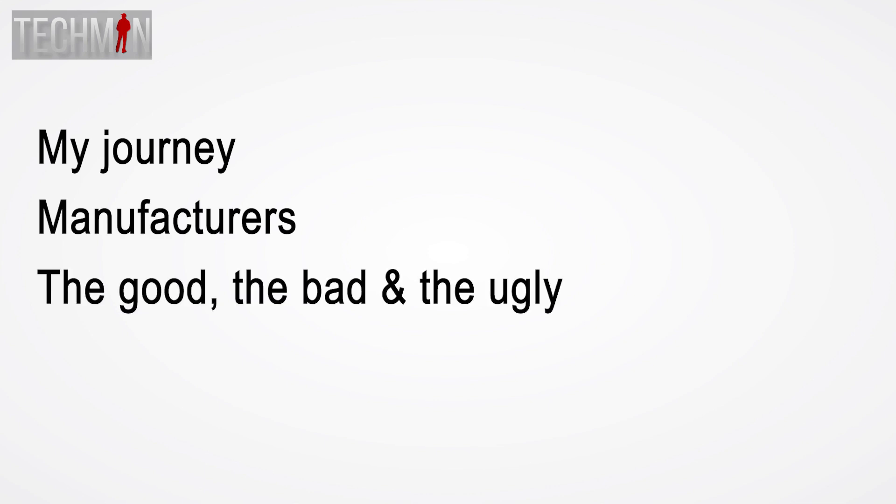In this video, I'm going to share my journey, some of the manufacturers I met and conversed with, and highlight the glimmers of brilliance, the shadows of disappointment, and my overall impressions of the exhibition based on a two-day visit. I want to emphasize that these are my personal opinions, and as with any subjective experience, they are influenced by various factors.